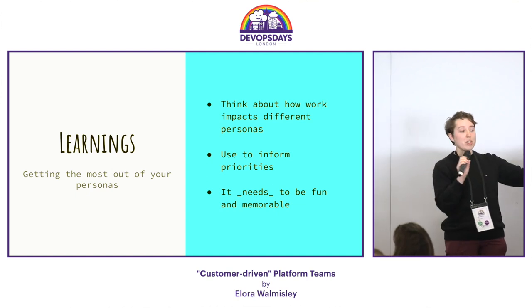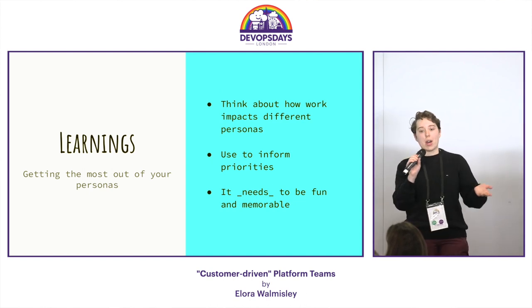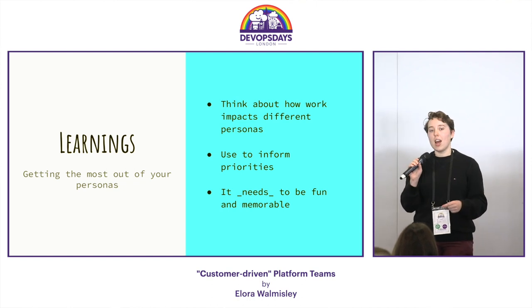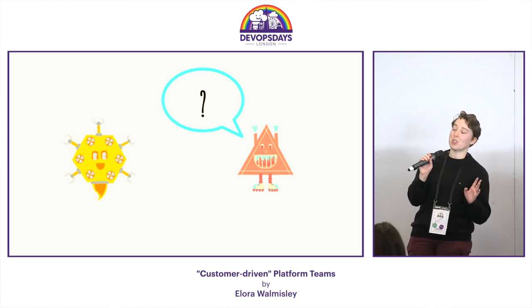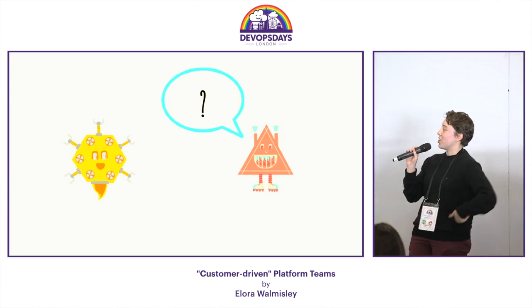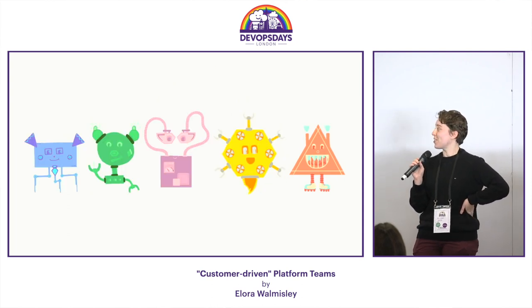This is now what we're doing with our personas — we're thinking about how our users are impacted by different bits of work, and we use it to inform our priorities. Also, when you do this, it has to be fun — they're all little robots, so you can refer to them like 'it's the green one.' The biggest mistake we made: we actually forgot to talk to our SREs. So we made a new persona just for them, removed their biggest access blocker, and now they don't hate us — which is fantastic.